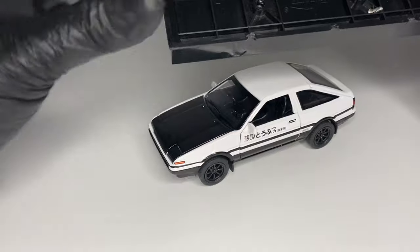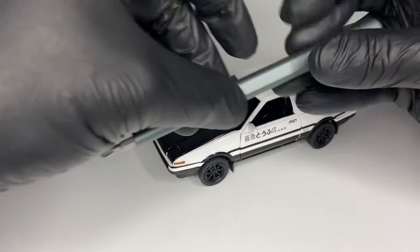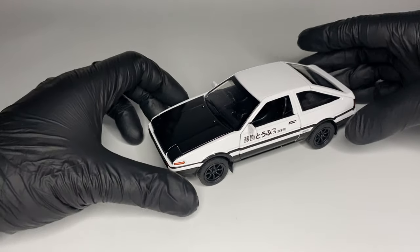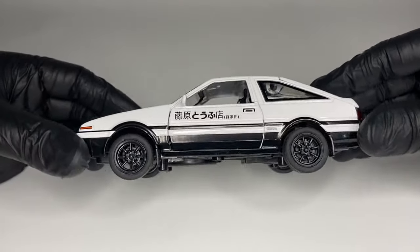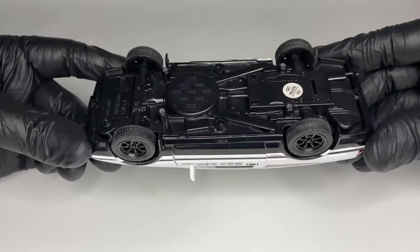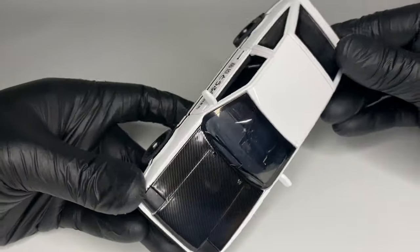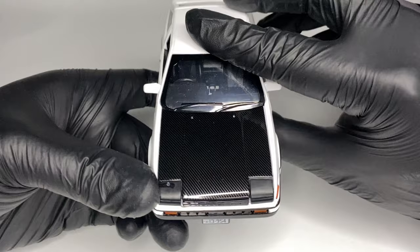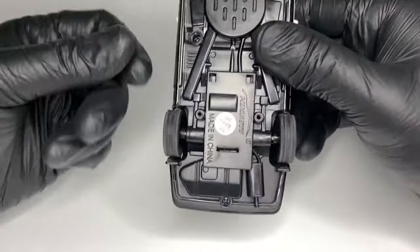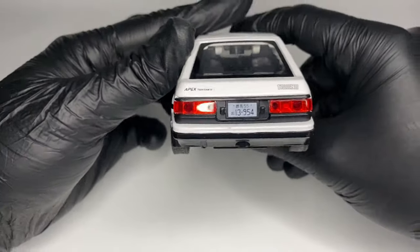The Toyota AE86 is available in different body styles including a three-door hatchback, but this coupe may be the most popular with its harmonious look. The design is a typical one of the 80s, including sharp shapes, square lights, and minimal styling. This Initial D version features side stickers displaying Fujiwara Tofu Store. Nothing fancy.